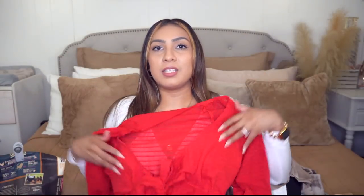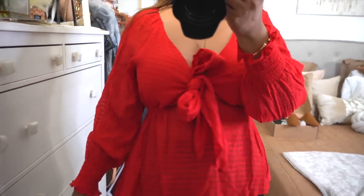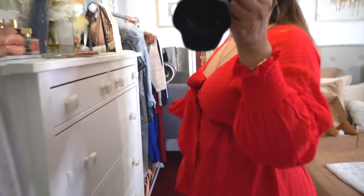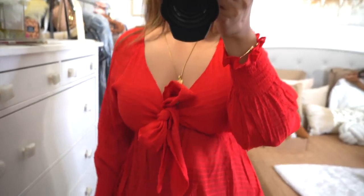Then I found this top with a little peekaboo detail — it has a peplum style. For days you don't want to wear anything cropped but still want something cute and fun with a flirty detail without showing your stomach, this is perfect. This part is adjustable so you can tie it to fit your chest size. I really like this top.